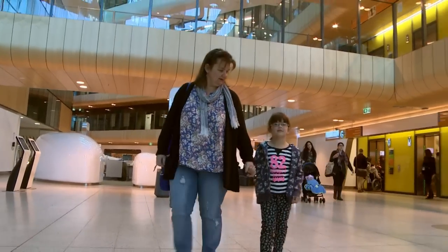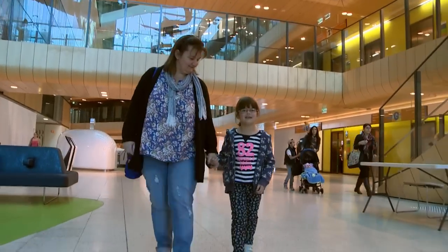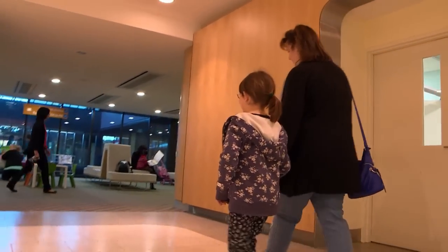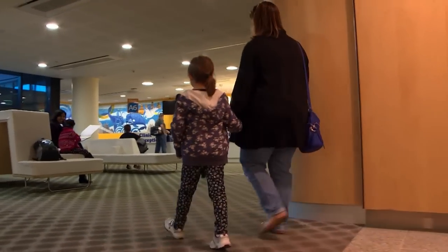Hello, my name is Abby and today I'm going to have a blood test at the Royal Children's Hospital. A blood test can tell doctors and nurses important information about our bodies. I've had lots of blood tests, so I know lots about them.